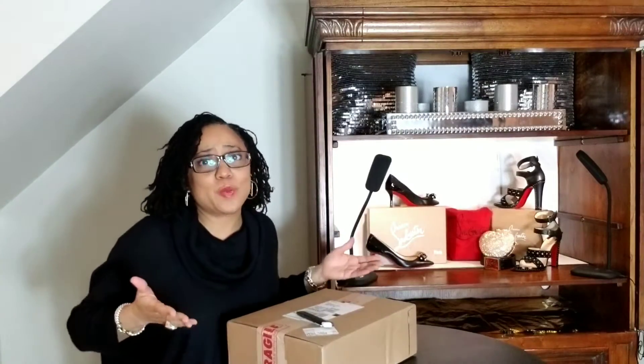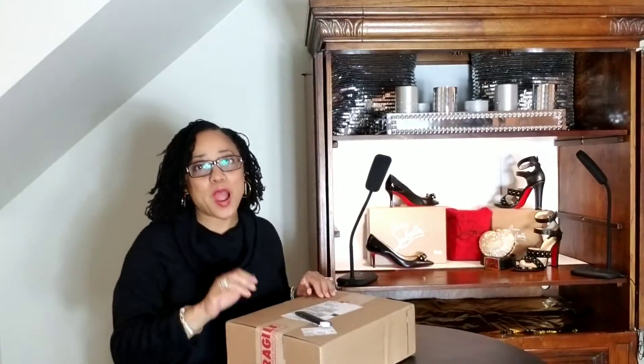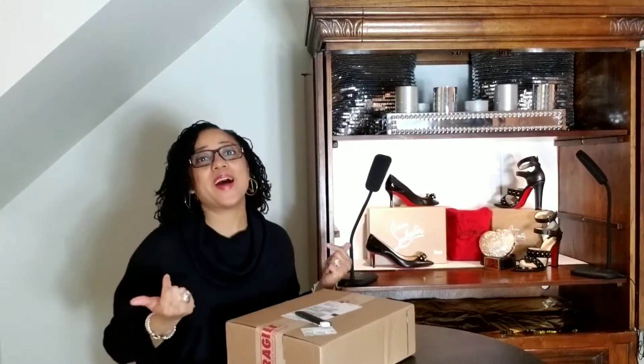Guess what? I went shopping again. And I know you're going to say there's no place to go right now, but I promise you, when things open back up, I will be ready.